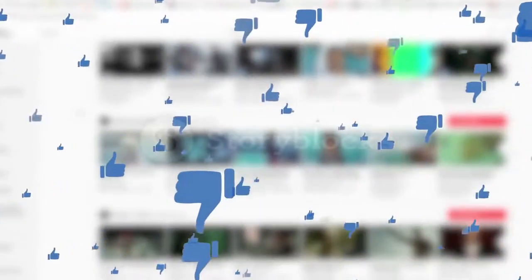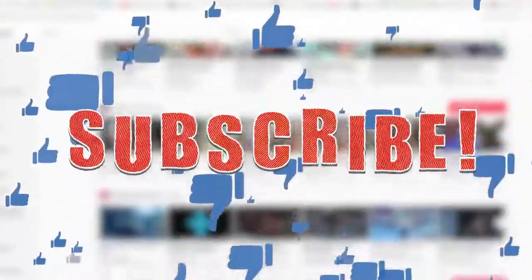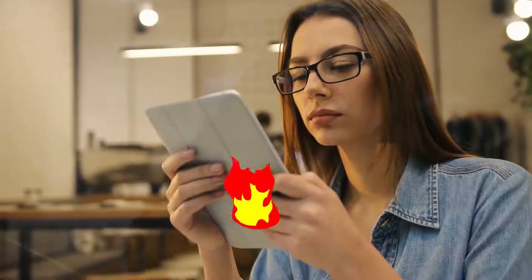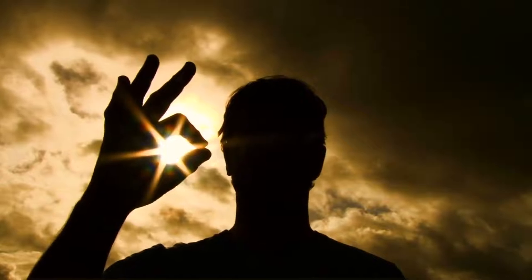Alright guys, that was our today's video. If you find this video helpful, then like the video, and if you're coming to our channel for the first time, then hit the subscribe button for our amazing upcoming videos. Be sure to check out the links in the description for the updated price of all products discussed in this video. Hope you have a great day and see you soon in the next video.